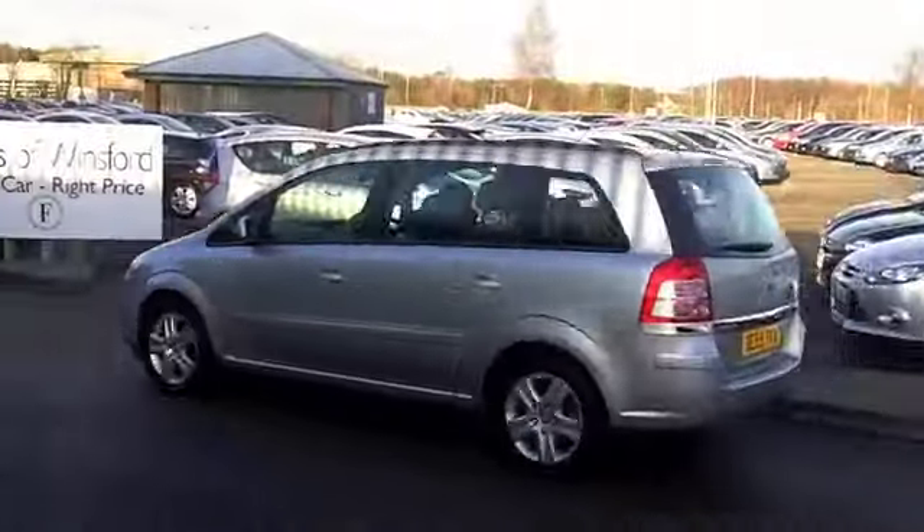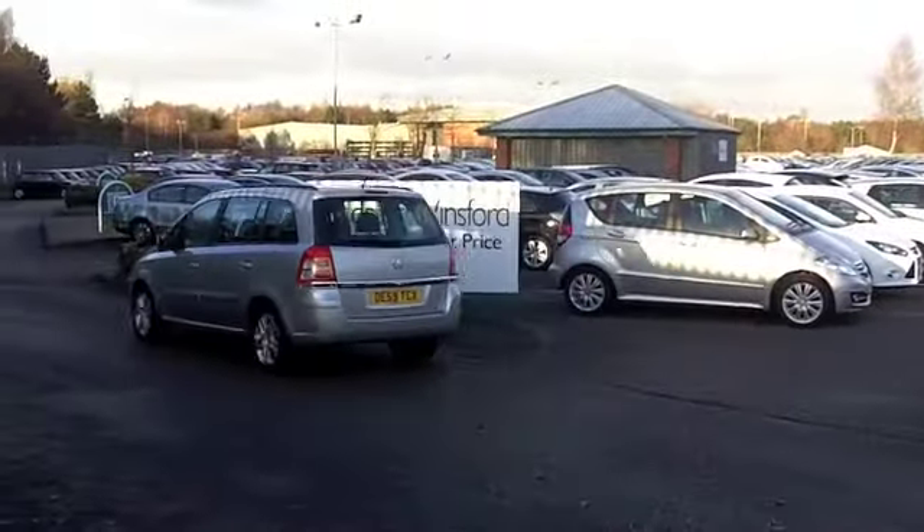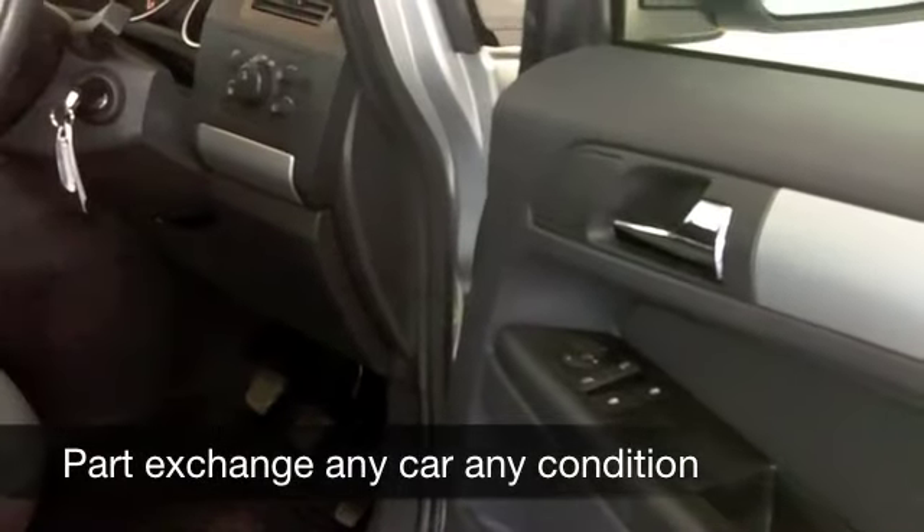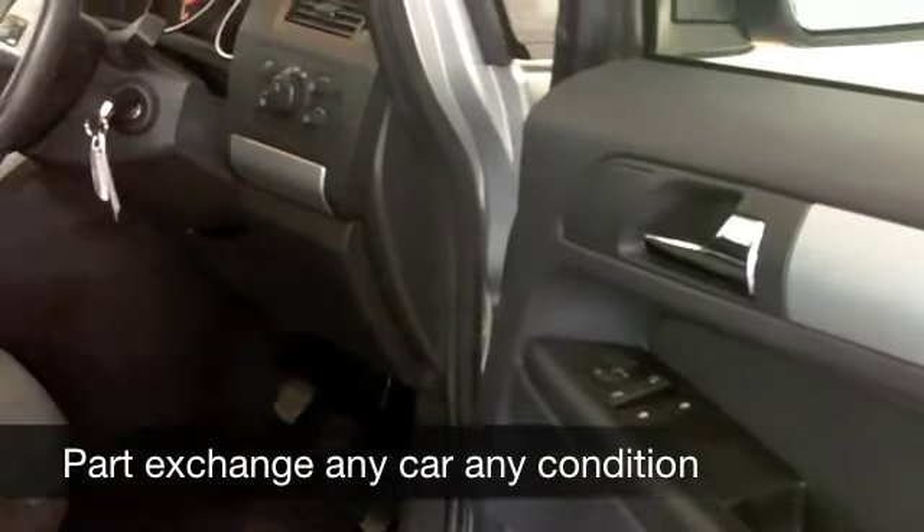This has a very nice silver coachwork. Get inside and there's a roomy interior with plenty of room for all the family. There's remote central locking, CD player, and electric windows — it's all there for you.